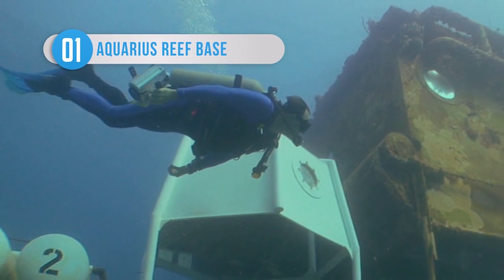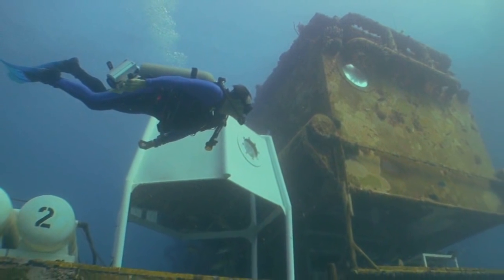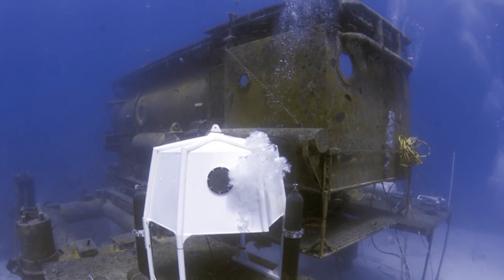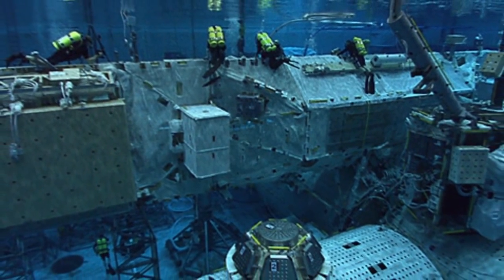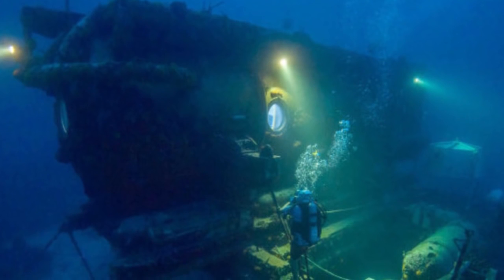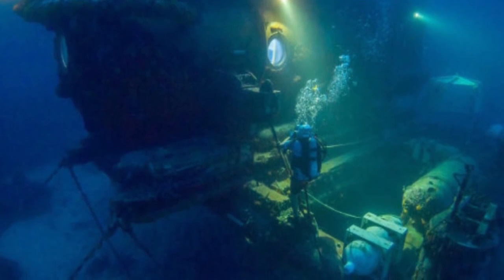Over the last century, there have been several attempts at making underwater research facilities — because it's cool. But to this day, only one fully-functioning one still remains. In recent years, the staff were let go and plans to sell the Aquarius Reef Base were put into motion. But Florida International University have since preserved the facility, which is now back in use as the deepest underwater facility in existence. I can't wait till they find some exciting new squids!